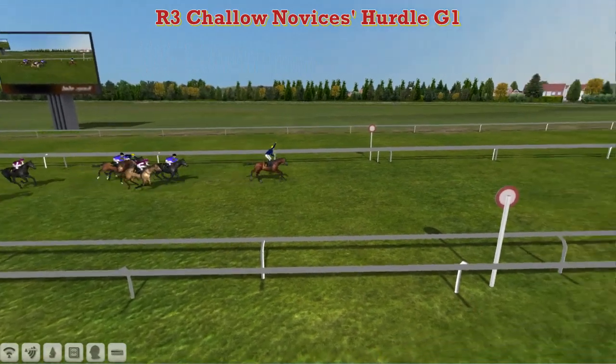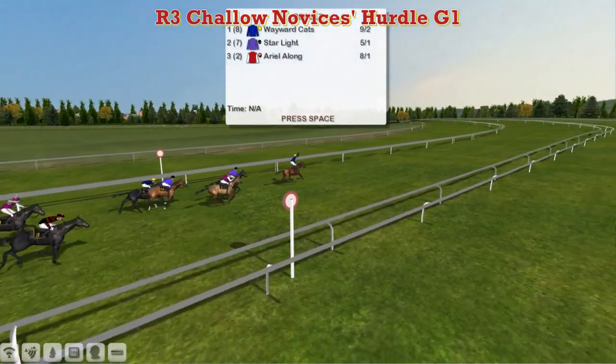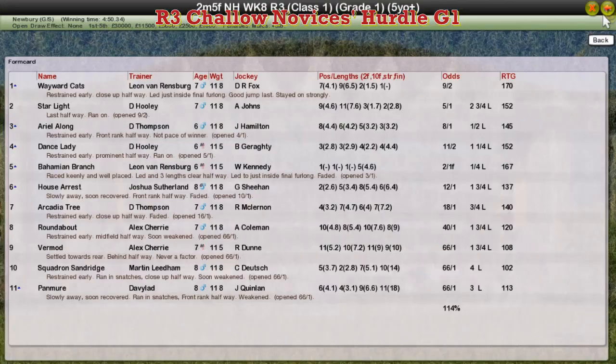Wayward Katz takes it for Leon Van Rensburg. The long-time leader Bahamian Branch dropped right away to be fifth in the end — didn't quite see the trip out. Starlight second for David Hooley, Ariel Along third for Darren Thompson, Dance Lady fourth for David Hooley again, and Bahamian Branch fifth for Leon Van Rensburg.